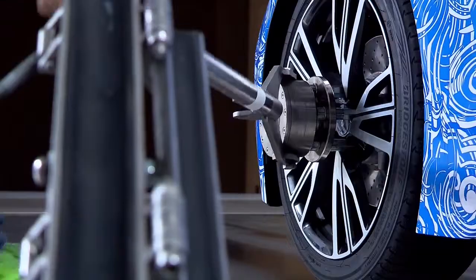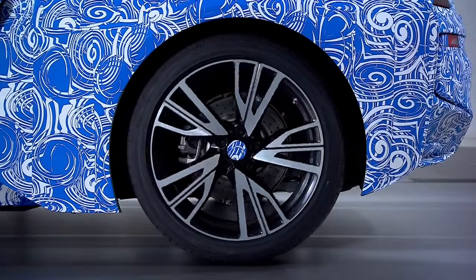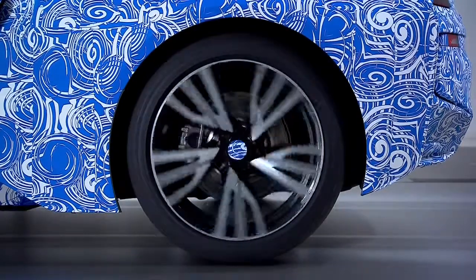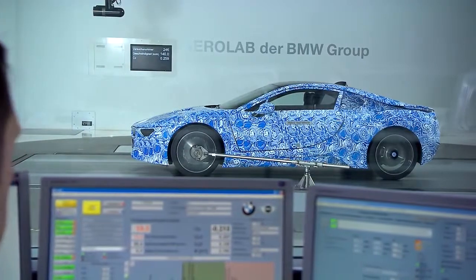Aerodynamics play a vital role from the first concepts of car development. In the BMW Aerodynamics Test Center, engineers and designers optimize the air drag to reduce consumption and to bring driving dynamics to perfection.